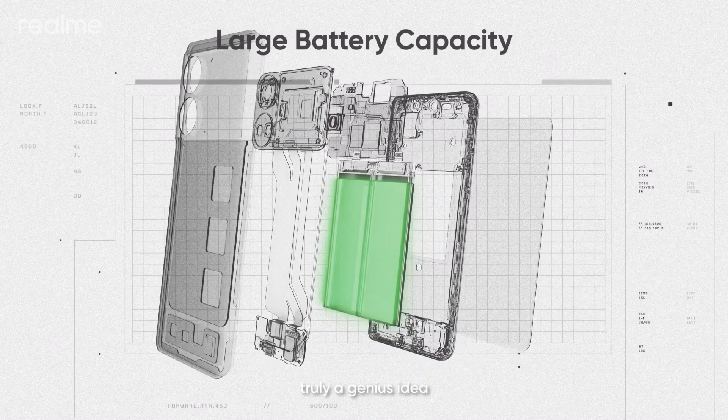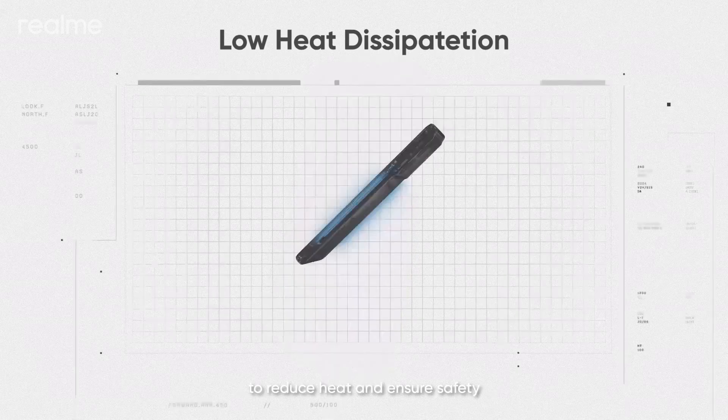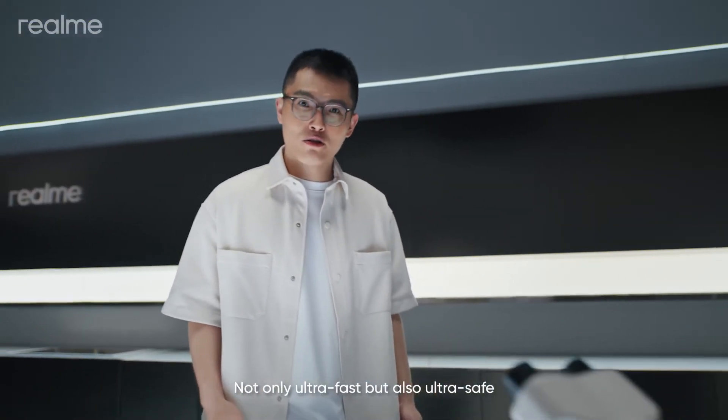Truly a genius idea. The battery is charged at 20 volts to reduce heat and ensure safety — not only ultra fast, but also ultra safe.